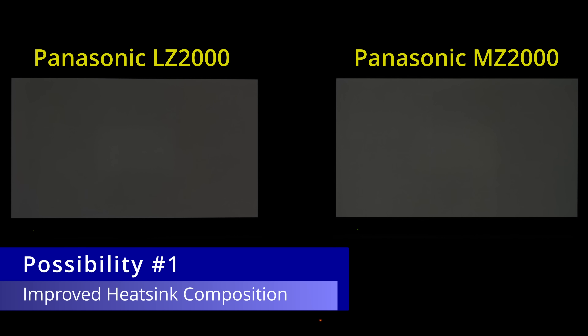Interestingly, when we displayed a peak white window at full blast in HDR for 10 seconds, then switched to a full-field gray slide, the MZ2000 sample actually cleared away image retention slightly faster than the LZ2000, even though the MZ2000 could go brighter, suggesting that either the heatsink composition has been improved or the new MLA panel is more resilient.